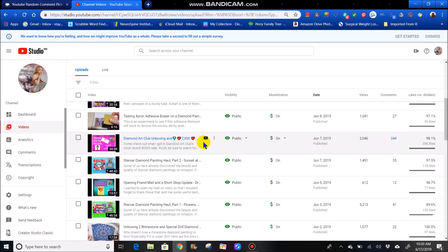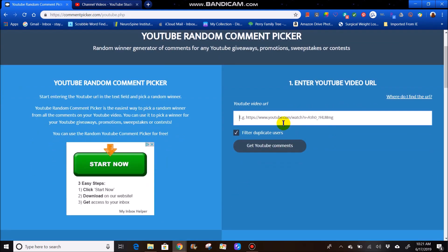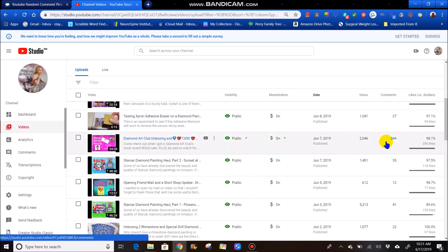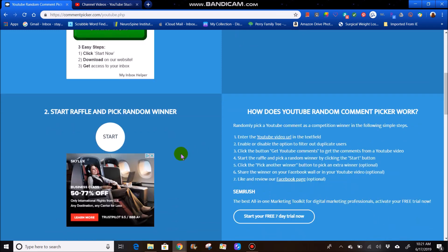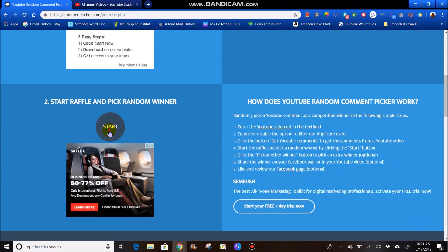I believe the question was, what was your first diamond painting that you completed? So let's get the link and go over here. Let's enter the link right here, and we're going to filter out any duplicate users. We actually had 328 out of 344 — not bad. So not very many duplicate entries. Let's see who the first winner is.